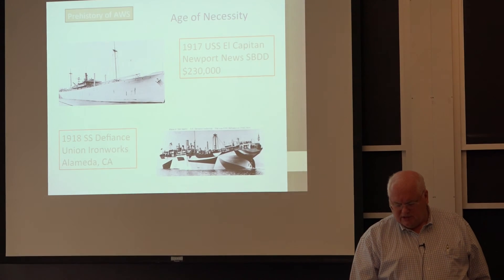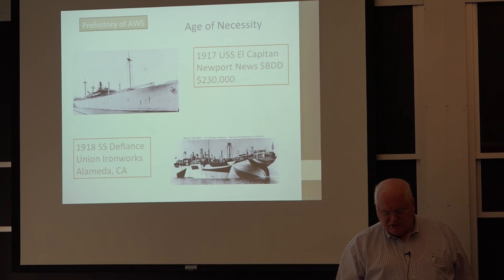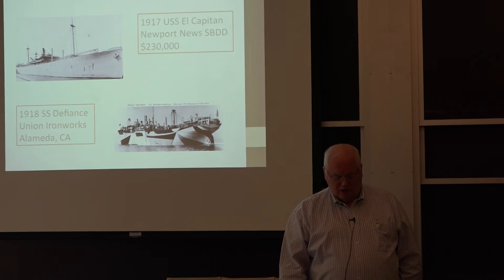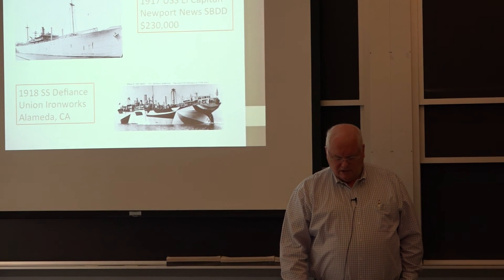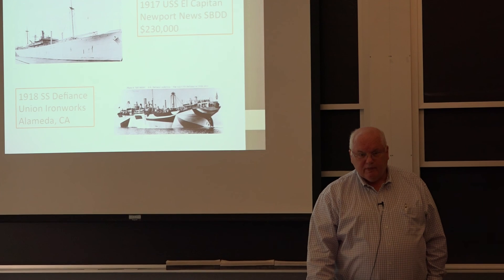So that's the prehistory of the American Welding Society, bringing us up to Comfort Adams and the formation of the American Welding Society in 1919, which will be part of my lecture at AWS. Thank you.